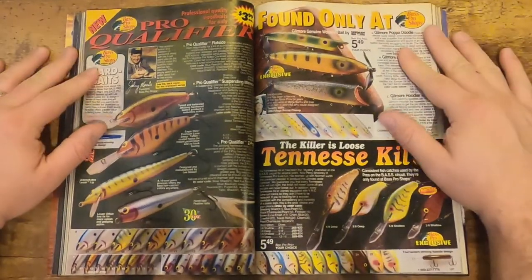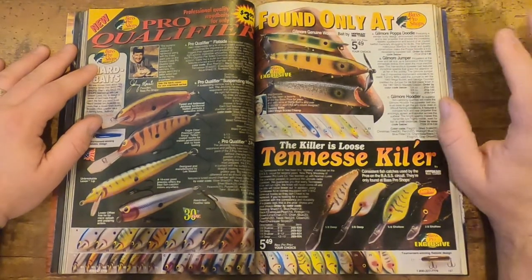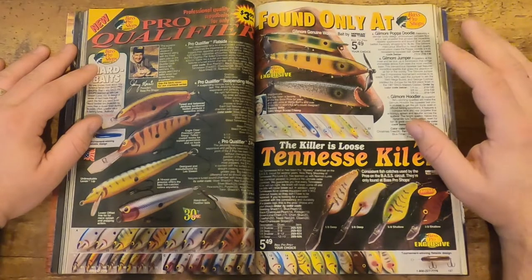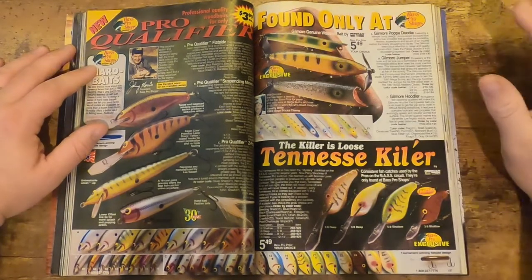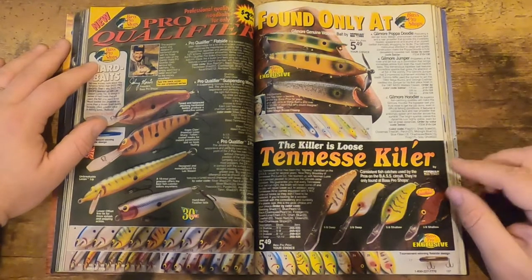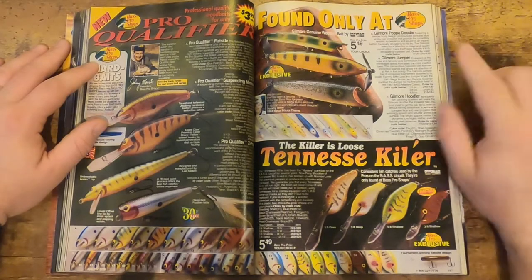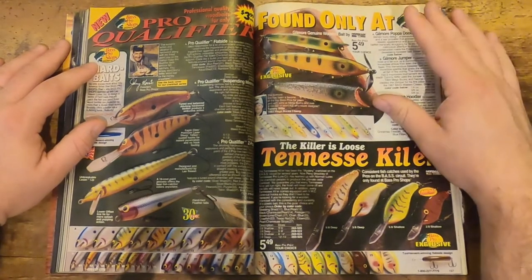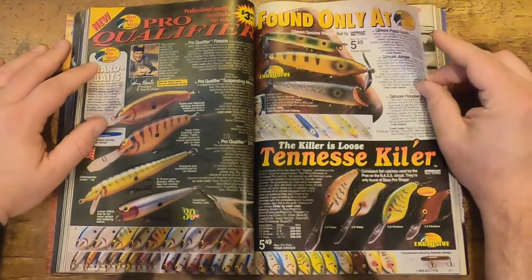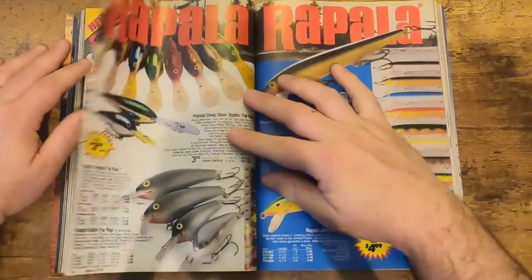Then we get into some Bass Pro baits — these are the Bass Pro brand, but they're also made by Norman. You've got the Qualifier series and some of these deep divers. Look at the price — $5.49 for one of those. Because we're going to show you the Bill Norman version, and I'll just spoil it — it's actually cheaper, which is funny enough.